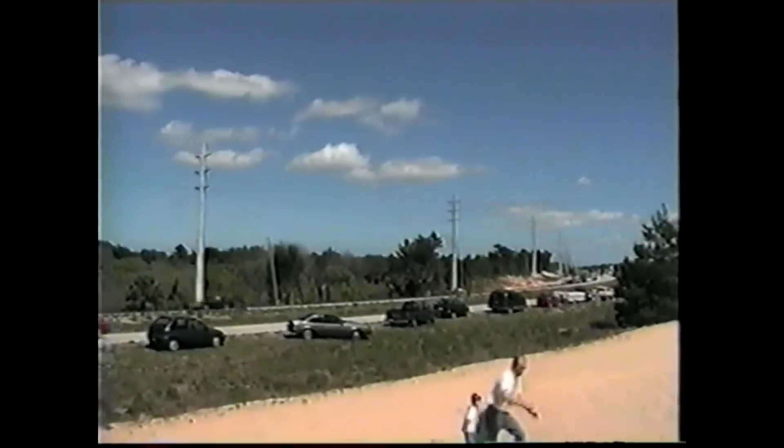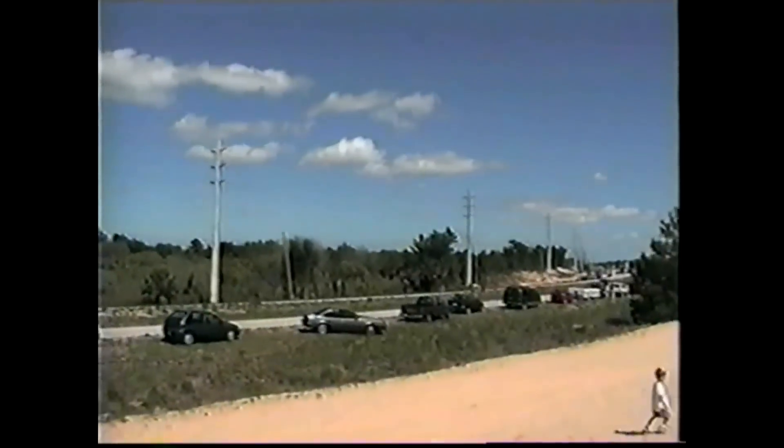There's three main engines up in line. Three, two, one. And we have SRB ignition and liftoff.